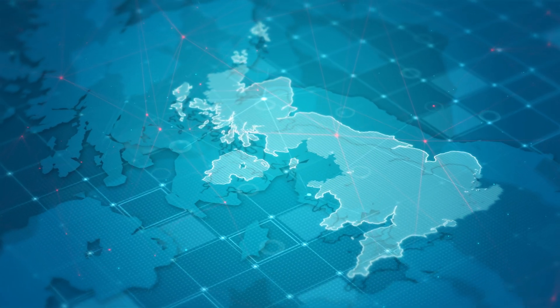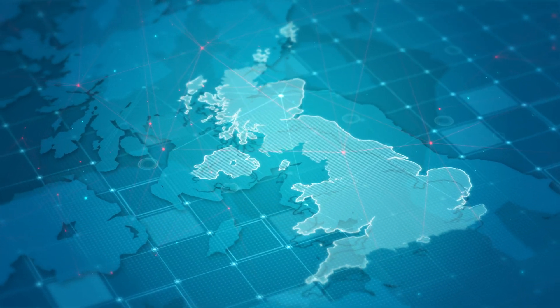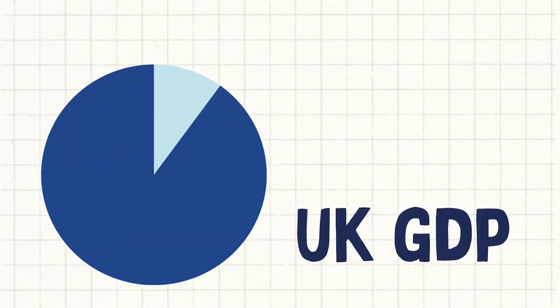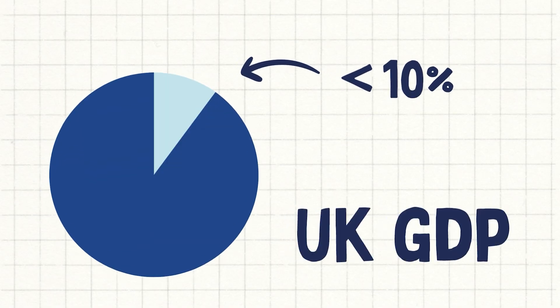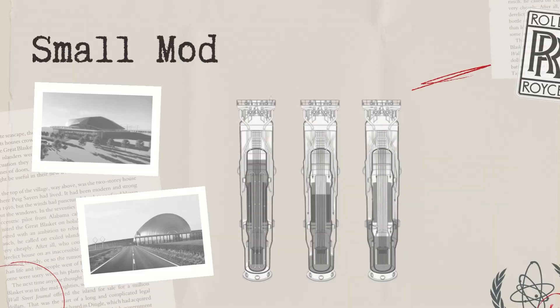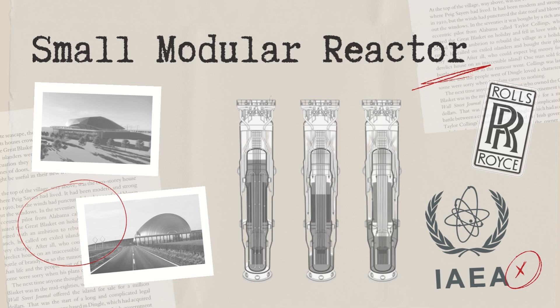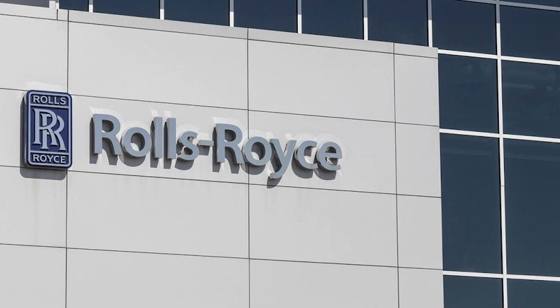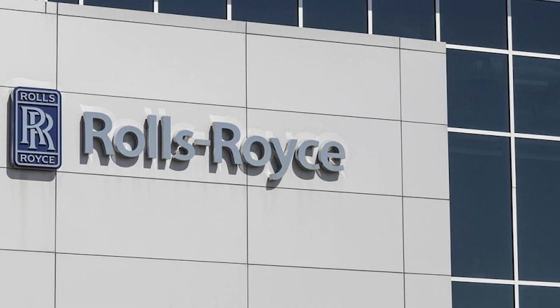The UK doesn't manufacture as much as it used to. What was once a bustling manufacturing economy now has less than 10% of its GDP attributed to manufacturing. But advances in small modular reactor technology offer an opportunity to transform energy grids around the world, and Rolls-Royce's work in this field offers the UK an opportunity to use this to their advantage.